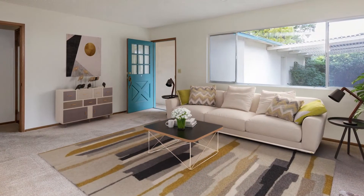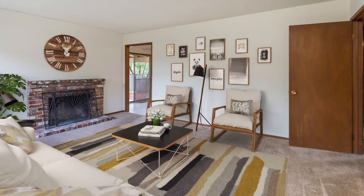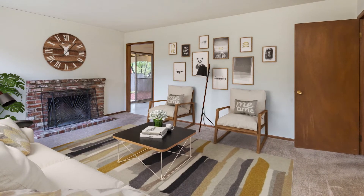This updated two-bedroom, one-bath unit features new paint, new vinyl flooring, a practical layout, washer-dryer hookups, and a separate backyard.